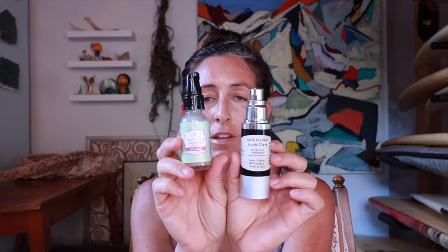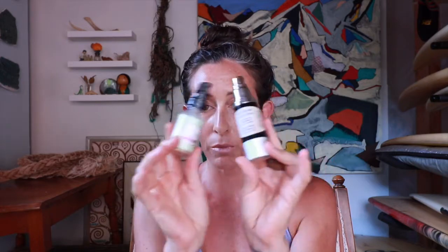My favorites this month were two beloved skincare products: the Garden of Wisdom Eternal Youth Elixir and the Earthwise Beauty Carrot a Day Face and Eye Serum. I've been using these two products along with some jojoba oil for about six weeks. These three things have all been consistent and my skin has really transformed — it's been a very effective combo for me.